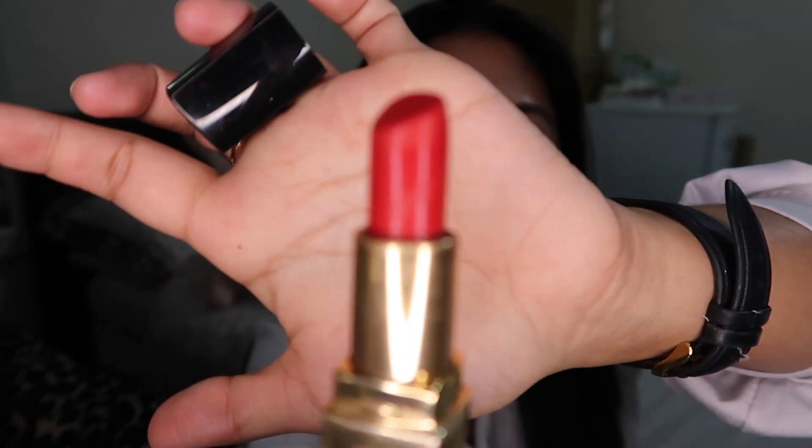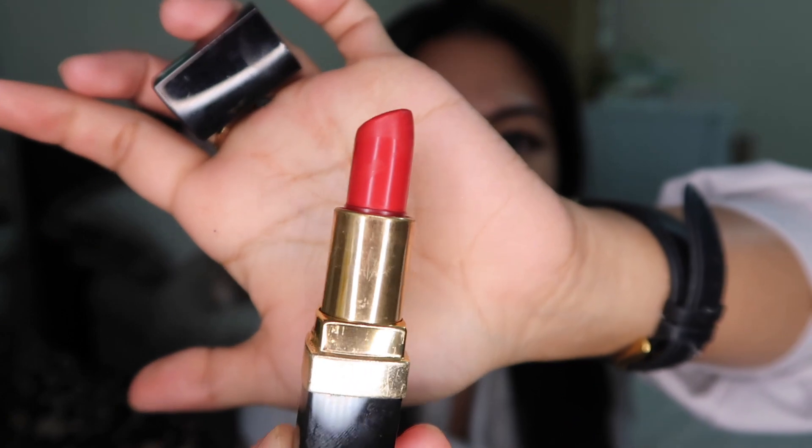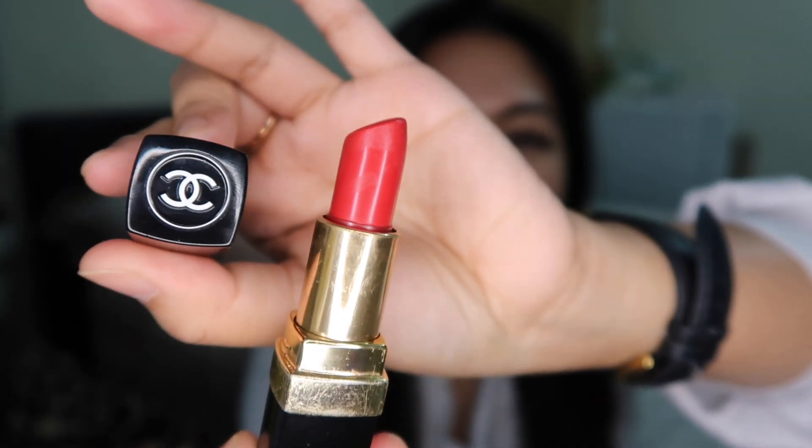Next is the Chanel 762 in Image Rose. It's a very, very nice red and it comes in really classy packaging with the Chanel logo — I love this so much. I only use this for special occasions, so let's try it on.